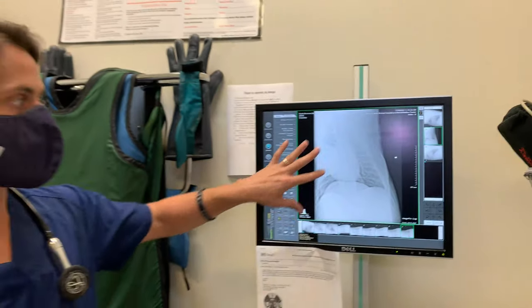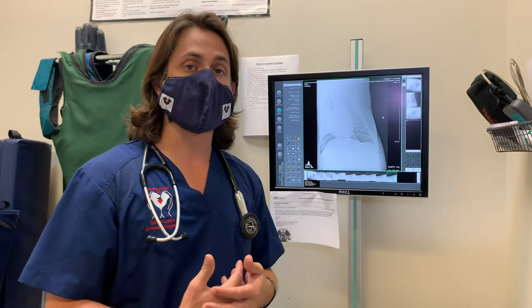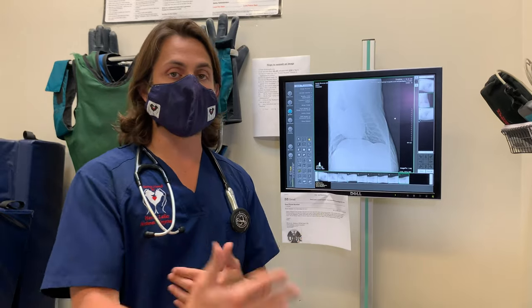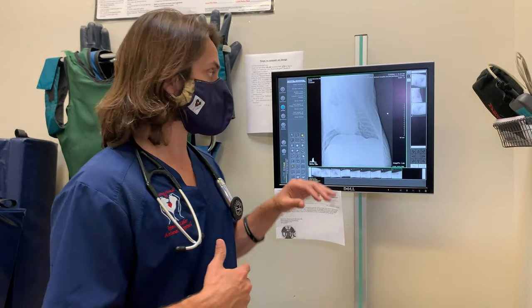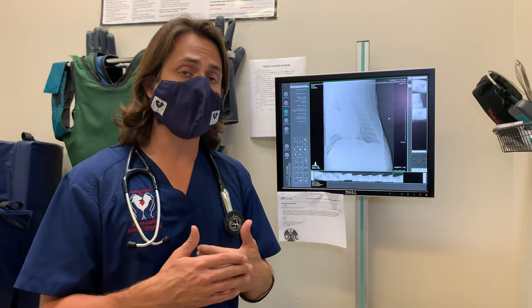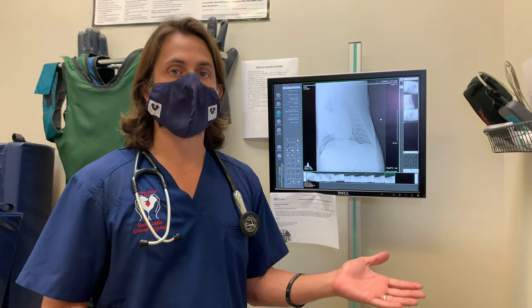Surprisingly, tumors like this have a pretty good prognosis in regards to the fact that this is something that is usually surgically treatable, and if they're able to get it all out, then the patient actually has a great outcome. The question is whether or not people choose to move forward with some sort of surgical treatment in an 11-year-old dog. There are some risks that you have to weigh and figure out what you want to do. There's also a possibility that this particular growth may be slow-growing and may take a while before it actually causes a problem, but he's already starting to have some clinical signs.